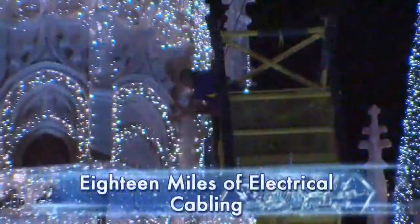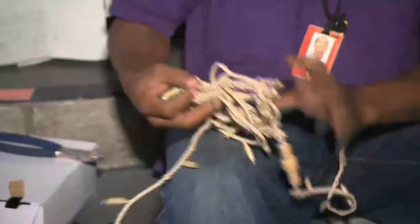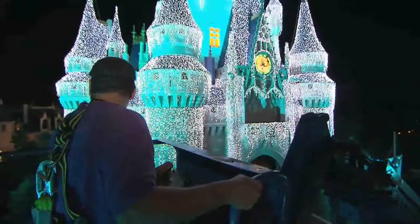which has been dyed specifically to match the colors of the rooftops and the walls — blue for the rooftops and gray for the walls. 18 miles of cable also dyed to match the color of the castle, all run on the amount of power it takes to run three clothes dryers. It's very, very energy efficient. These are all LED lights.